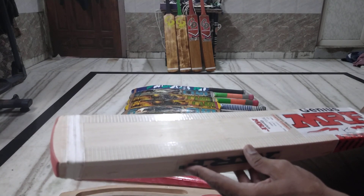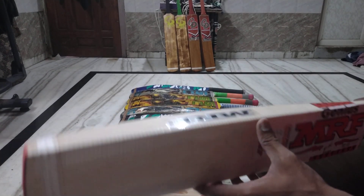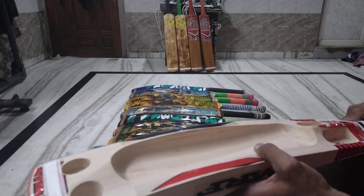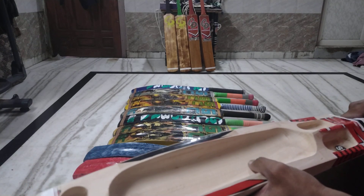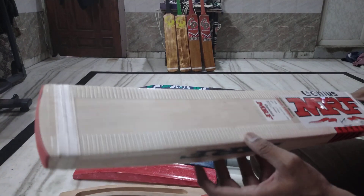This is the best Bahubali bat available in the market at 1500-1700 rupees, which is a very good company. I am offering this bat for only 1300 rupees.